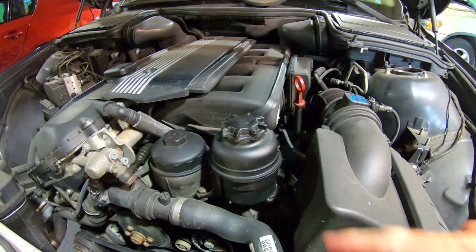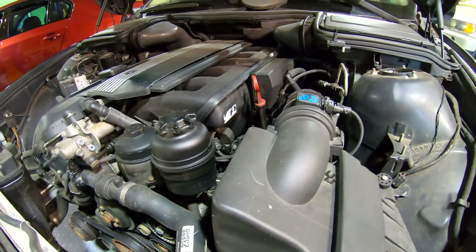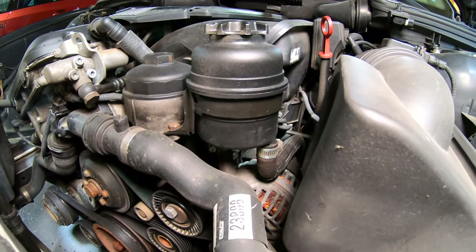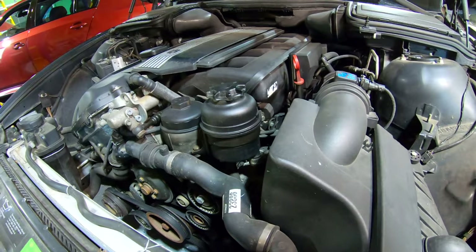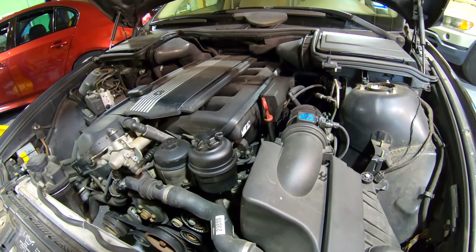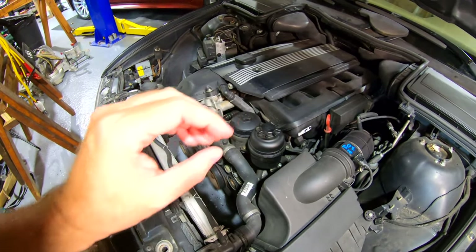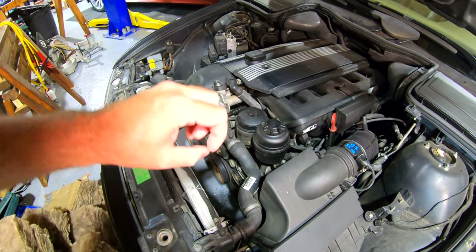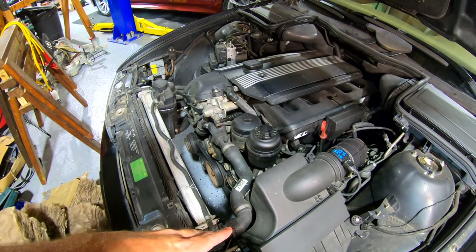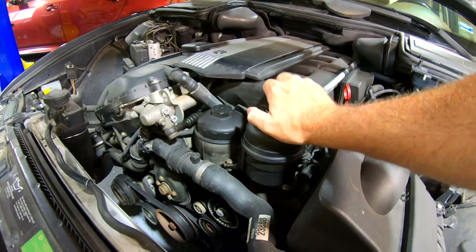Here we have the power steering reservoir sitting right up top. On the bottom it has rubber lines with hose clamps, and on the other side it has a high pressure line that goes down to a high pressure fitting. So essentially if you have a leak, eventually you're going to run low on fluid, air gets into the lines, and at that point it's going to start making noise.